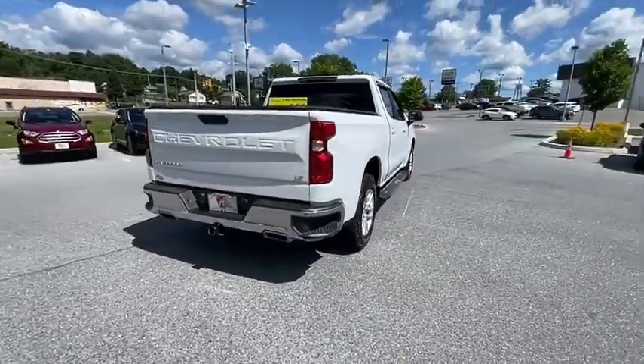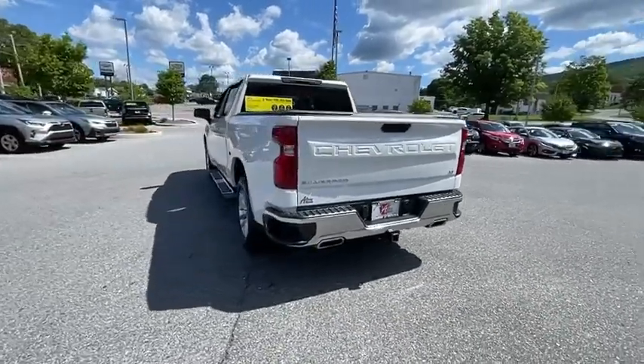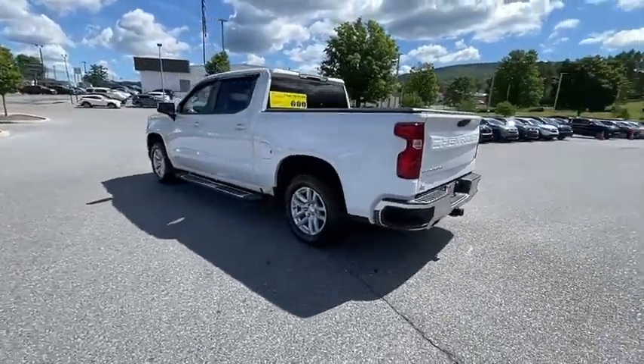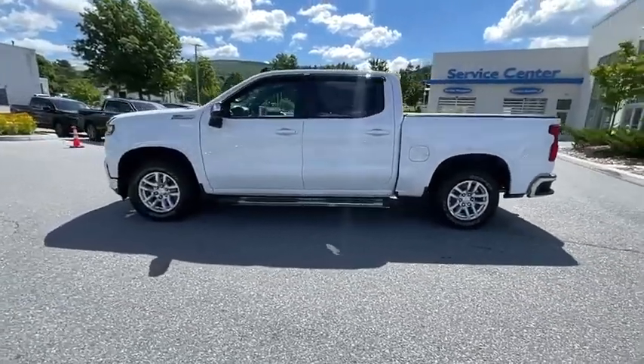The impressive interior is simply another reason that the Chevy Silverado is a top choice among truck buyers. This vehicle has less than 50,000 miles. Here are some of this vehicle's great options.